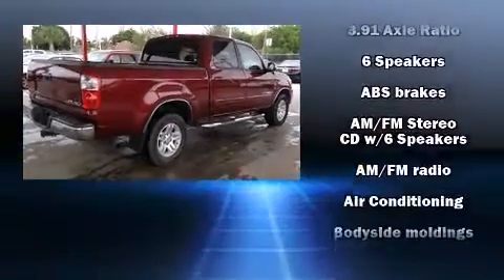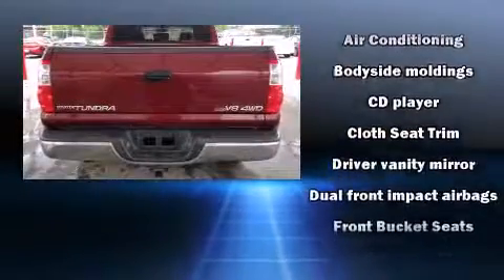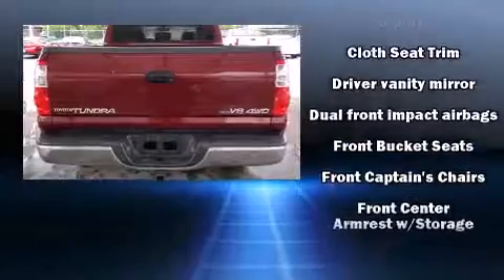Come test drive this 2006 Toyota Tundra. It features four-wheel drive capabilities, a durable automatic transmission, and a powerful eight-cylinder engine.